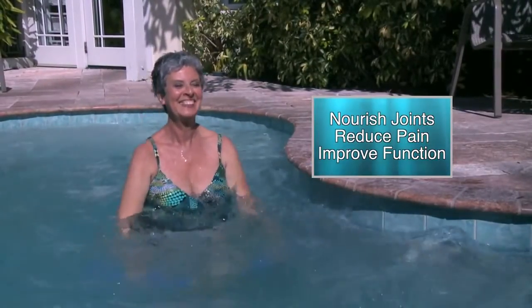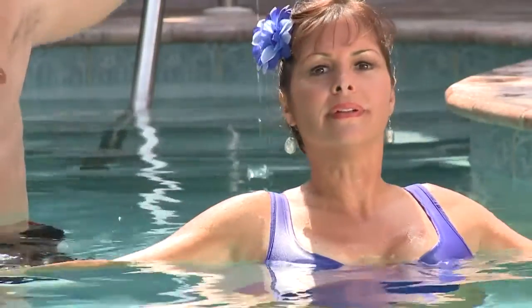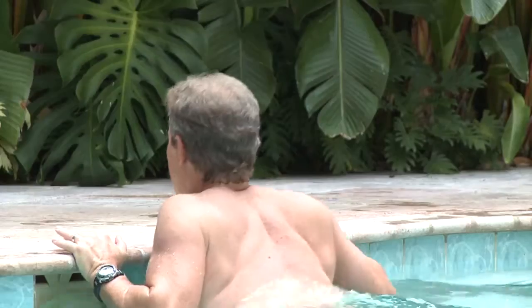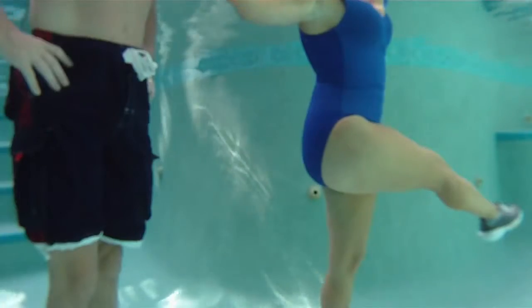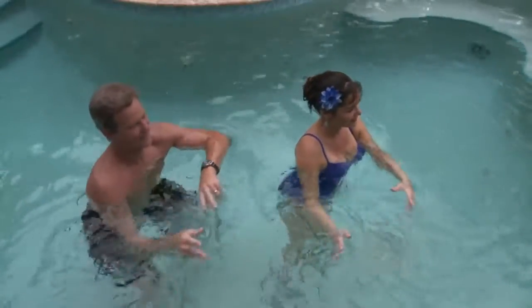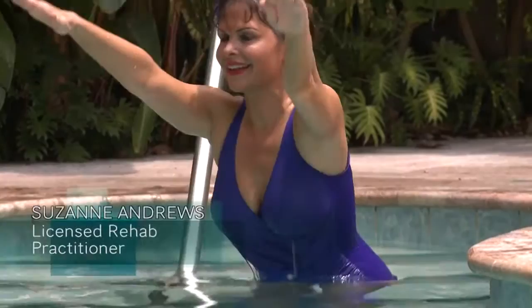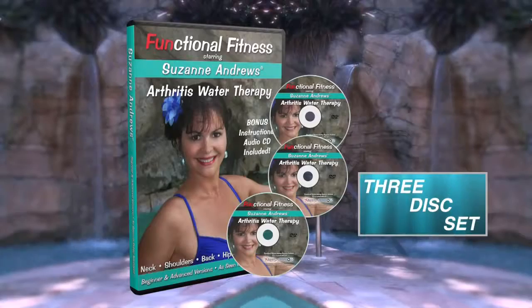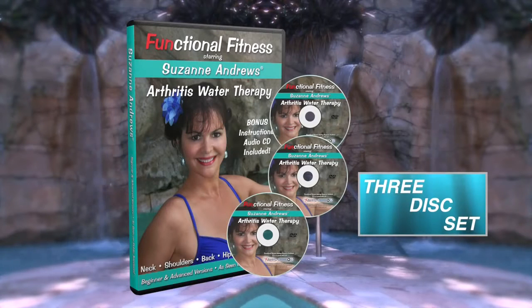Relieve joint pain and live your life. PBS star Susanne Andrews' Arthritis Water Therapy DVD helps you increase your flexibility, improve strength, improve balance, and ease joint pain. Therapeutically designed by a licensed rehab practitioner to help you get back to life. Comes complete with an instructional CD you can take to the pool. Order yours today.